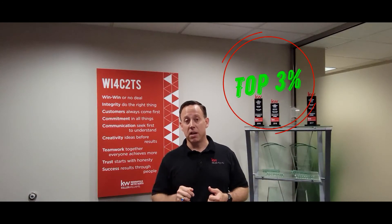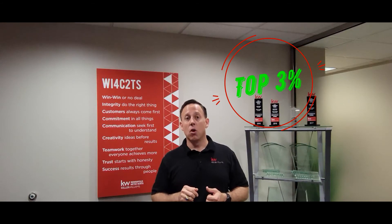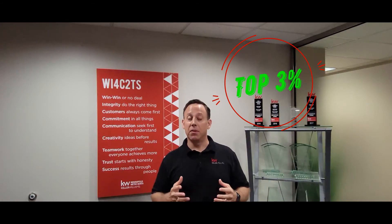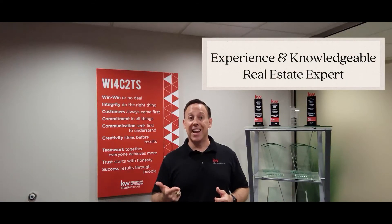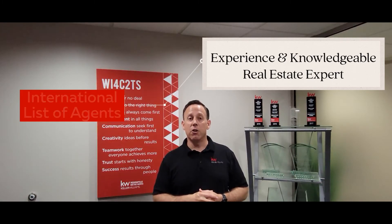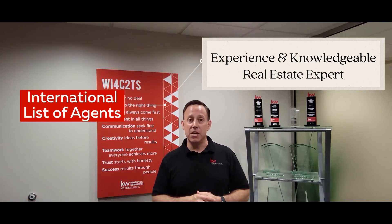So if your real estate agent holds the CRS, the Certified Residential Specialist, know that they are in the top 3% of real estate agents worldwide who hold this designation. There are very few of us out there who hold this and we are at the top of our game, typically the most experienced and knowledgeable real estate experts — truly experts within our fields.